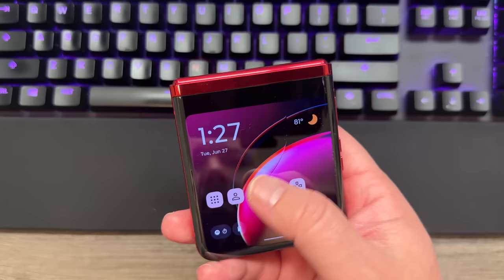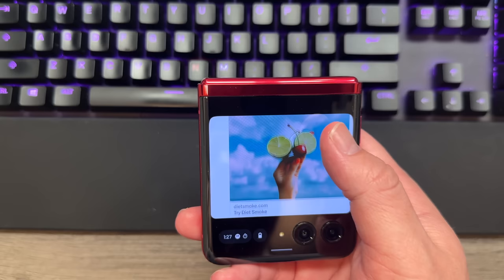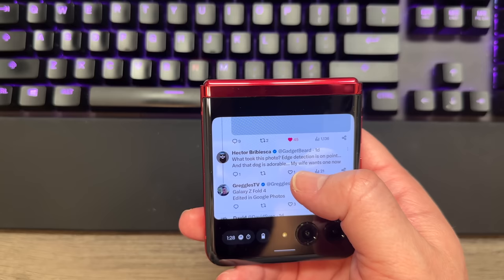The front screen is quite enjoyable. It makes for a really nice experience because there are a lot of moments where you get a notification and you don't want to open up the phone. All you have to do is tap on the front screen to take a look. You can swipe through menus and load different apps — for example, this is what Twitter looks like. It's pretty condensed, so you have to scroll down on it.